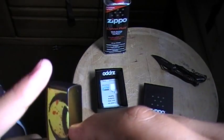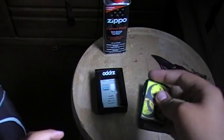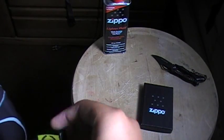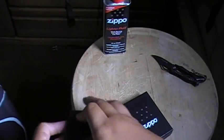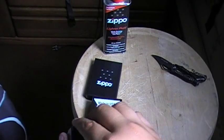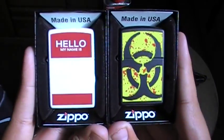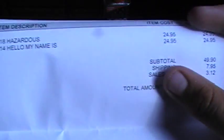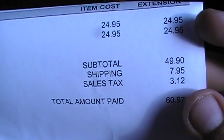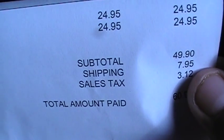By the way, I bought these at the Zippo store — it's called ZippoCaseMuseum.com, and that's the Zippo store. My two Zippos — I believe they were both $24.95 each. The Hazardous was $24.95, and the Hello My Name Is was also $24.95. The cheapest shipping they have is $7.95, and then the subtotal from there.